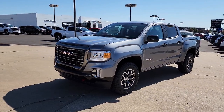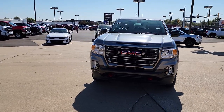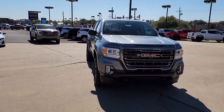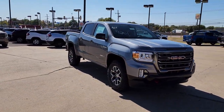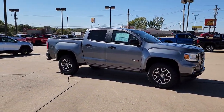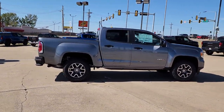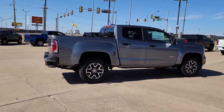Introducing the 2022 GMC Canyon. This hard-working Canyon delivers impressive towing and hauling capability and a smooth, agile driving experience. Mid-size convenience makes this pickup your go-to in a wide range of settings, and its modern, well-equipped cabin ensures that you're comfortable and connected wherever the road may lead.